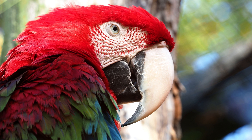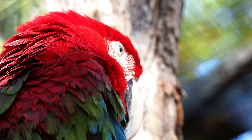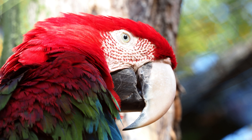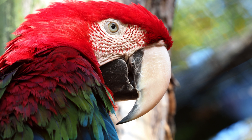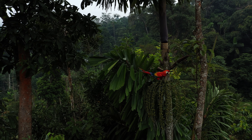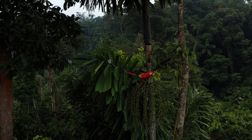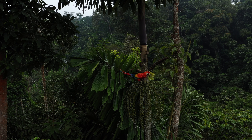The scarlet macaw is a parrot that lives in Central and South America. It has bright colors and a long beak. With its bright red, yellow, and blue feathers, this bird is a real sight to see. This parrot has a strong hooked beak that is great for cracking open hard seeds and nuts.